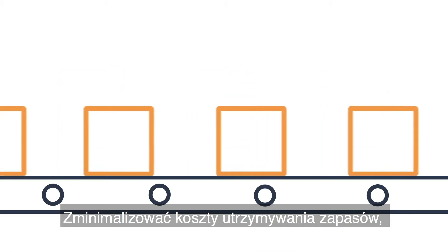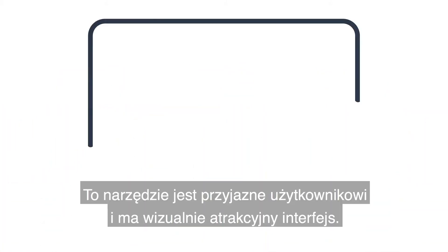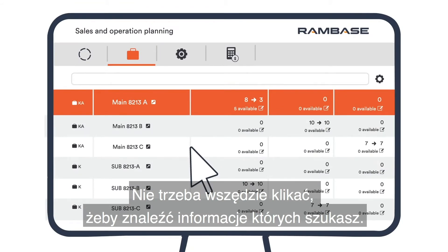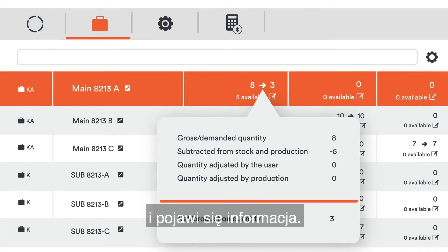Minimize the cost of holding stock while still ensuring customer demand. This tool is user-friendly and has a visually appealing interface. No need to click all over the place to find the information you need — simply hover over a number and information will pop up.